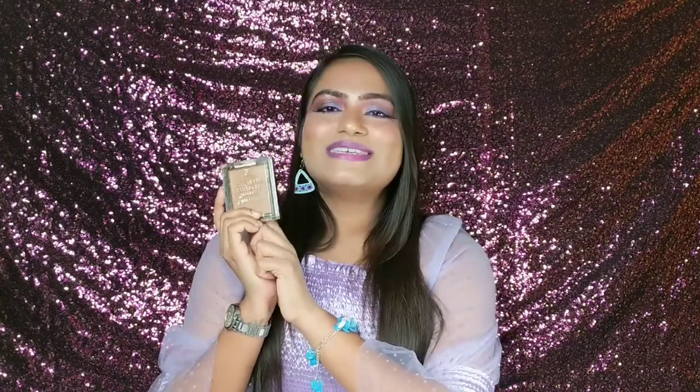So I tried this Wet n Wild product and thought I should share my review so that you can also find a good bronzer suitable for Indian skin tones at an affordable budget. This retails for 650 rupees, but when I bought it from Amazon it was 449 or 459 rupees, so I got a good discount. Because 700 rupees for a bronzer is slightly expensive according to me, but if you have the budget you can buy it. If you get a discount, why not?